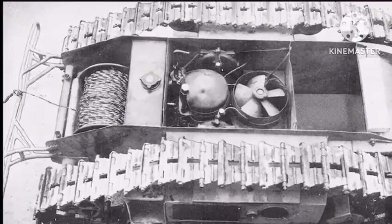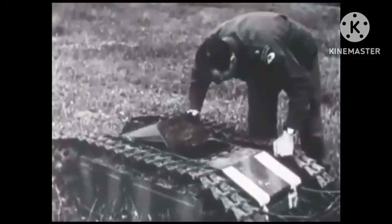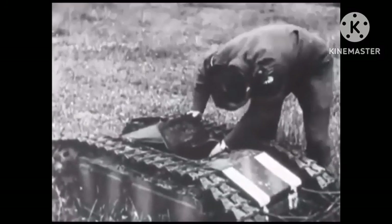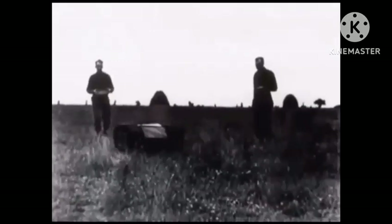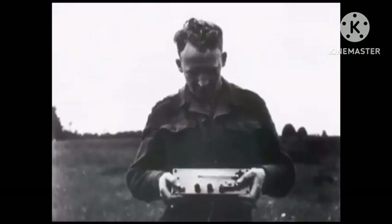This is why it had to have such a strong engine. The Goliath Track Mine was a remote control tank and could blow up any of their enemies with just the press of a button.